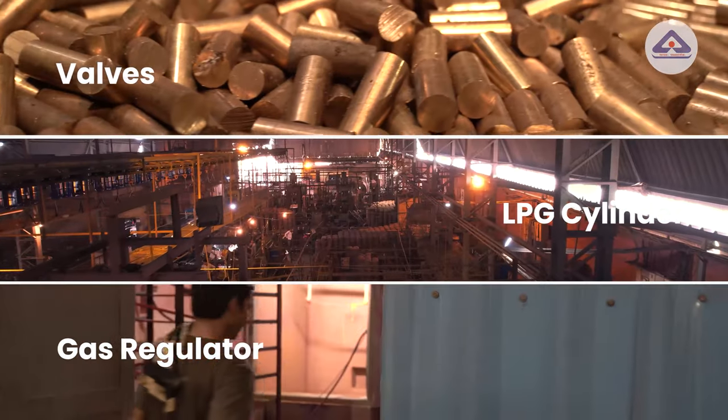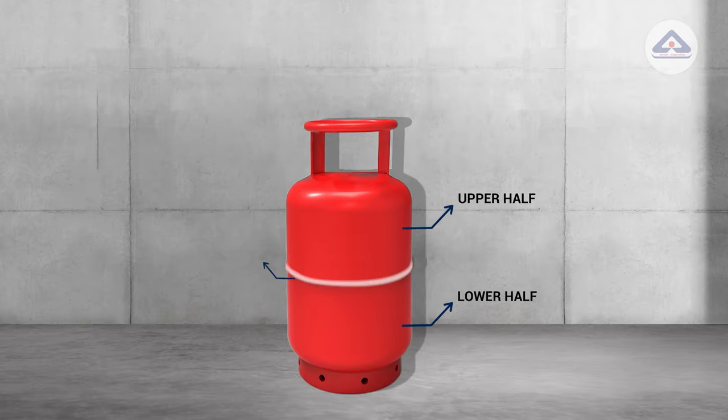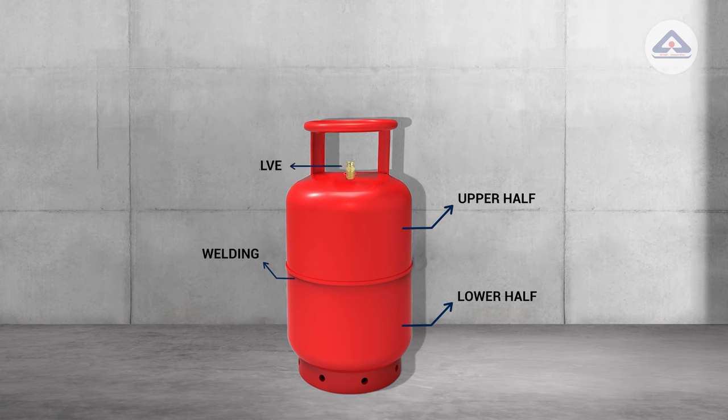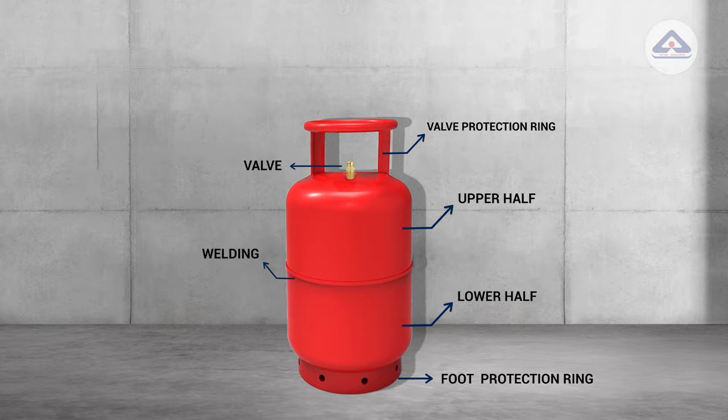Before knowing the process, let's know about the parts of LPG cylinders essential for the complete product. It includes two halves which are carefully welded circumferentially to provide a safe, reliable and leak-proof shell body. The top half is welded with a bung to fit a valve. To protect this valve from impacts during transportation and handle them easily, a VPR or valve protection ring is welded on the upper half. Similarly, to protect the shell from direct impact with the ground and to give balance, a foot ring is welded on the lower half of the cylinder.